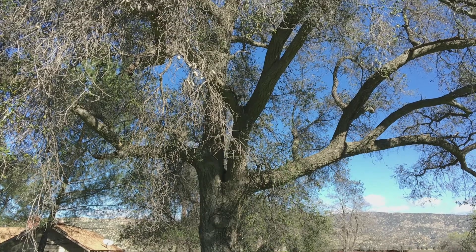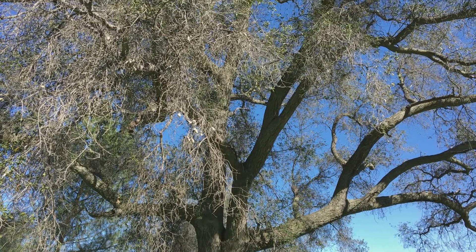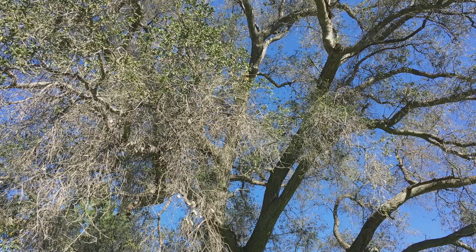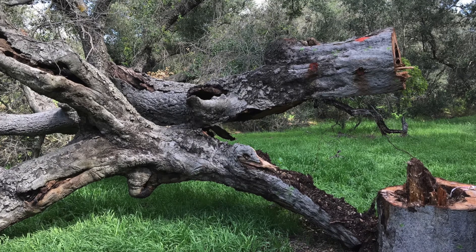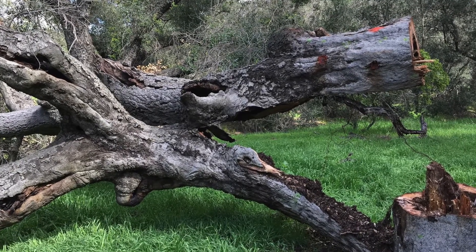Once trees are in this state, they're not going to recover. They're going to continue downhill no matter how much rain you get or what you do. Spraying at this point is just trying to encapsulate the beetles and keep them from spreading onto new trees. The best way to protect healthy trees is to cut down infested ones and strip the bark away to burn or chip.